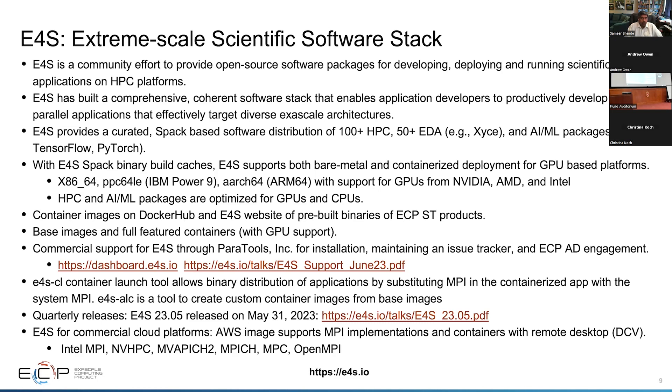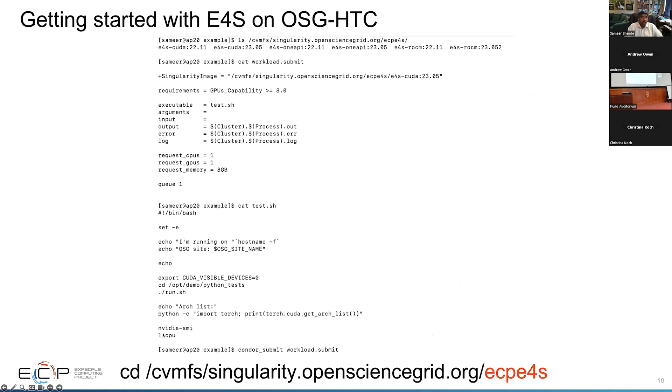We have tools that allow us to use E4S containers effectively. E4S-CL is a container launch tool that allows you to replace the MPI in your containerized application with the system MPI — so you could replace MVAPICH with Intel MPI or use OpenMPI, mixing and matching different MPI flavors. We have E4S-ALC, a tool that allows you to create custom container images starting with a base or full-featured image. We have quarterly releases and AWS integration. Now let's get into how you use E4S on the OSG HTC systems.